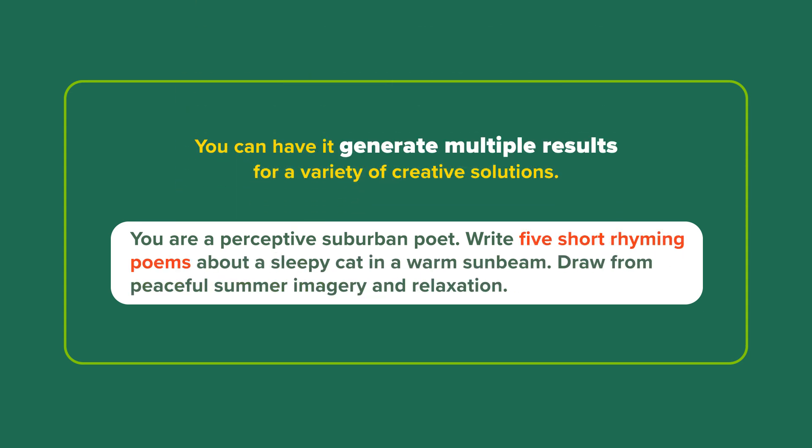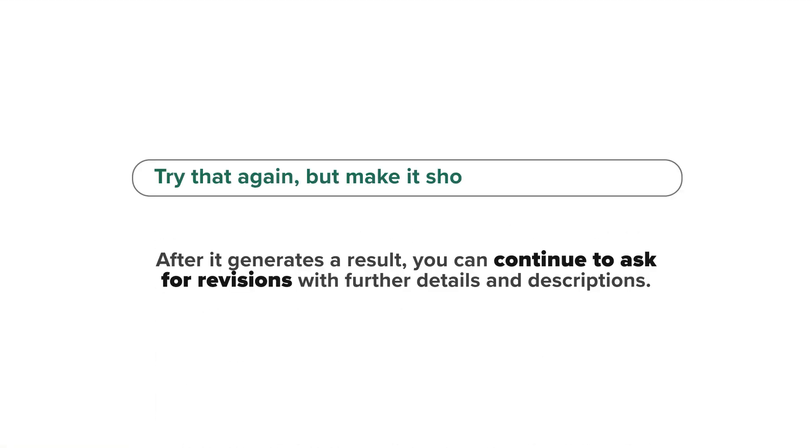You can have it generate multiple results for a variety of creative solutions. After it generates a result, you can continue to ask for revisions with further details and descriptions.